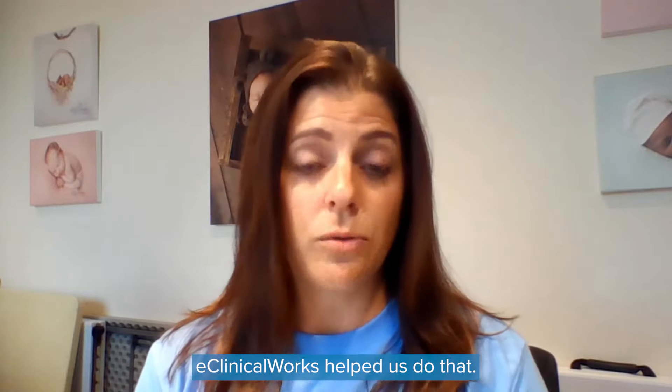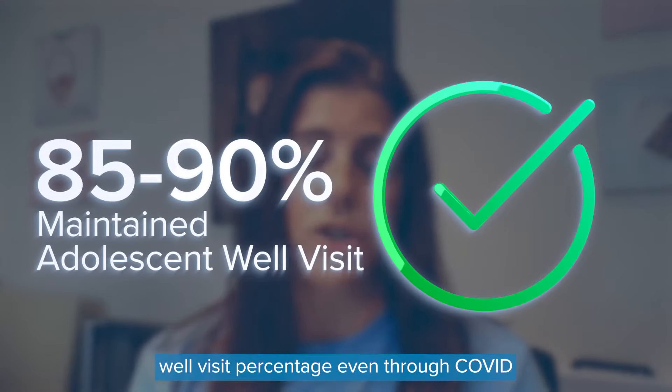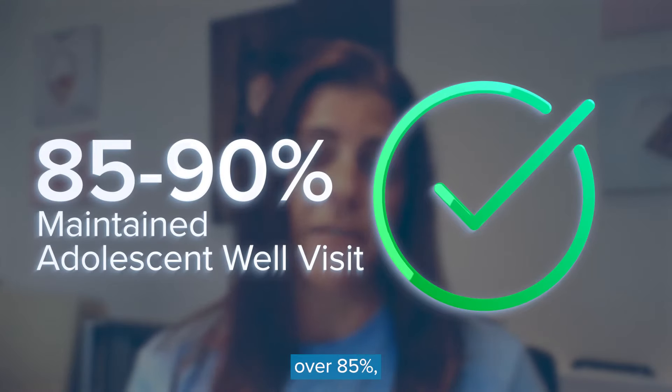ClinicalWorks helped us do that. We've maintained our adolescent well visit percentage even through COVID — over 85% — and I think we're in the 90s now.